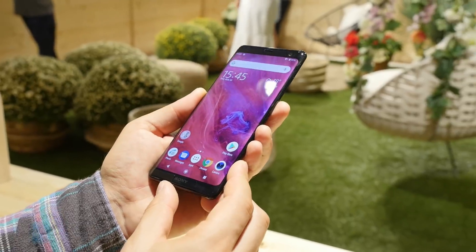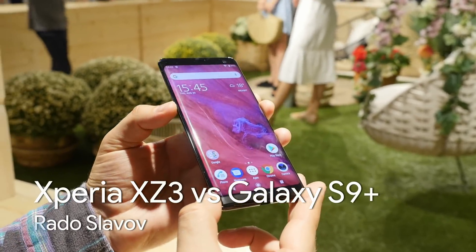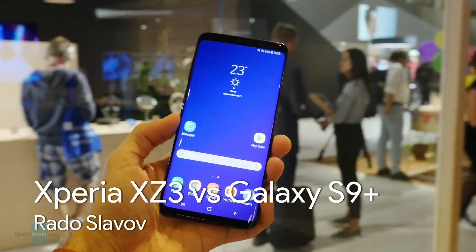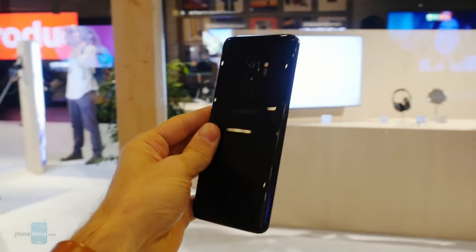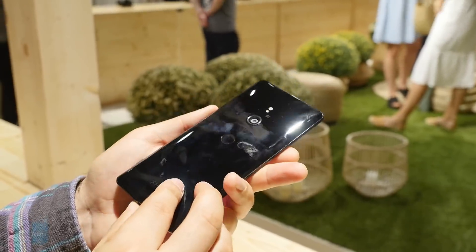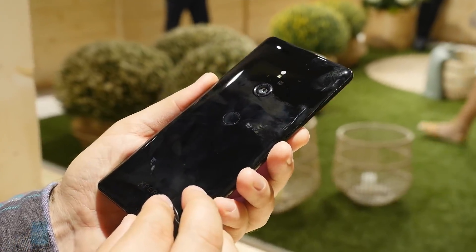This is the Xperia XZ3. It will be Sony's flagship smartphone this holiday season. And this is the Galaxy S9 Plus, Samsung's flagship phone, or at least the bigger version of it. Sony asks $900 for its phone, and Samsung is asking roughly the same. The question is, where should you put your money?